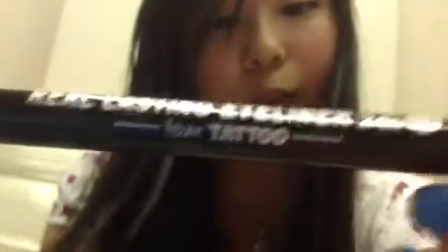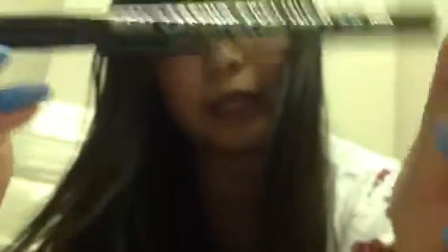It's standard plastic packaging. This is a liquid eyeliner — I got this one in super black. It also comes in regular black and brown. On the outside the packaging says K Palette, and on the side it says 'real lasting eyeliner, 24-hour waterproof, one day tattoo.' This is made in Japan.